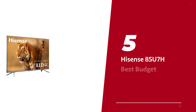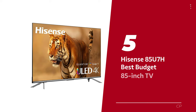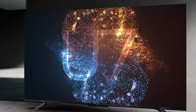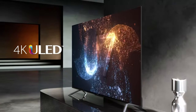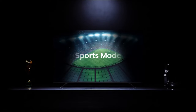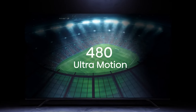Number 5: the Hisense 85U7H, our pick for best budget 85-inch TV. Introducing the Hisense 85U7H — the TV that's like a genie granting your wishes. If your wish is an epic viewing experience on a budget, this is the ultimate choice for those who crave top-notch picture quality without breaking the bank. Get ready to be blown away by its stunning visuals and a treasure trove of awesome extras.